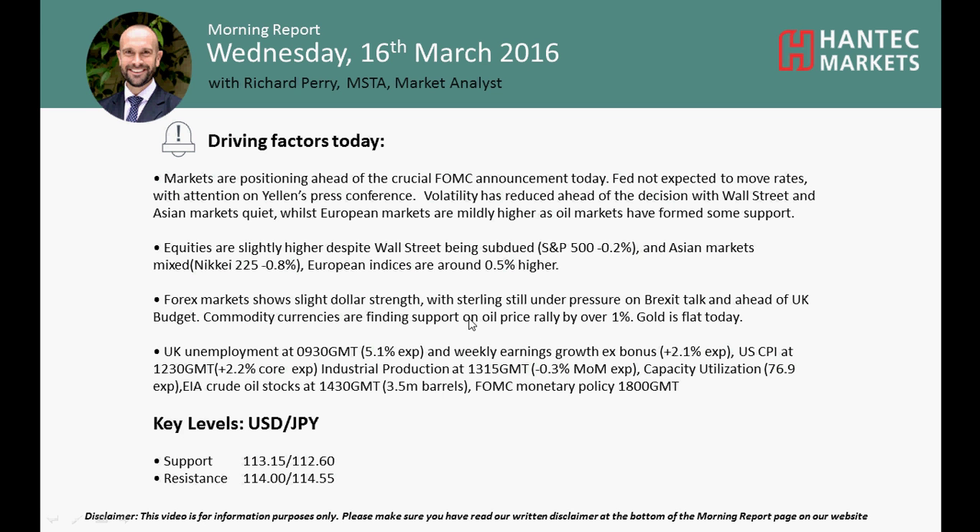Hi and welcome back to today's more report. Charter prices on Wednesday the 16th of March are with me, Richard Pairing, Market Analyst at ACT and Tech Markets.